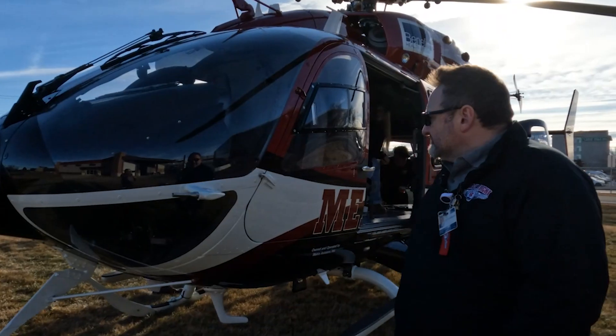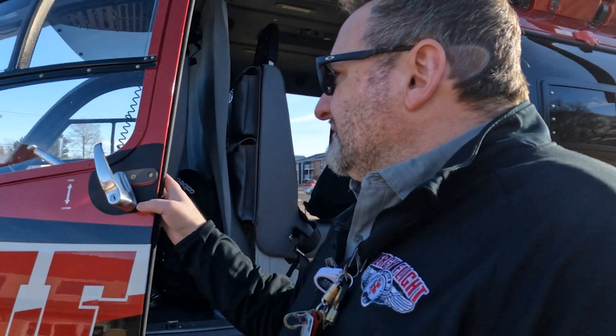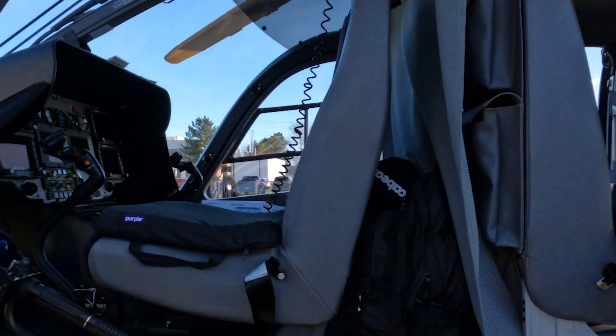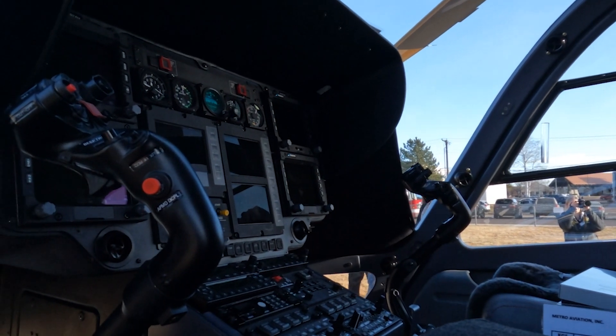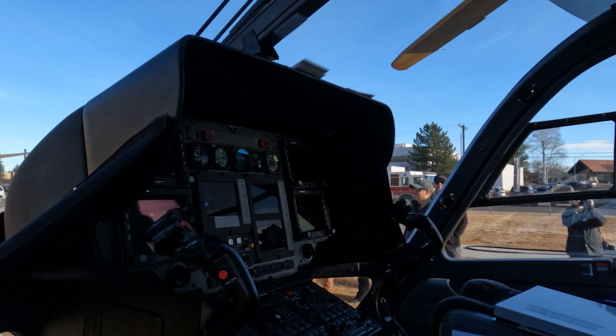As you go around, you can look at the cockpit and you'll notice that there are no analog gauges anymore. It's what we call a glass cockpit. It has redundant systems throughout, meaning that it has multiple systems in case one fails.